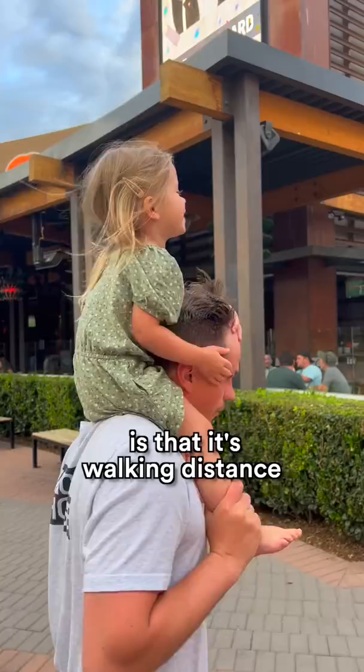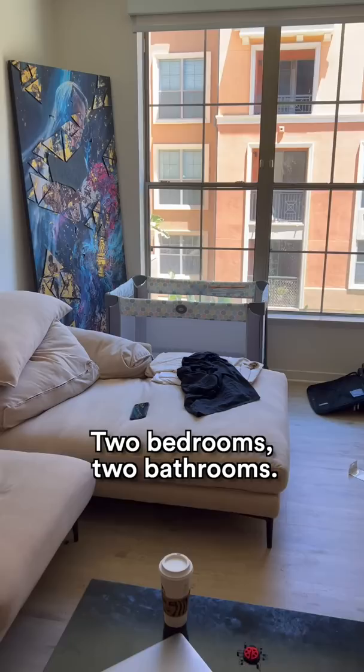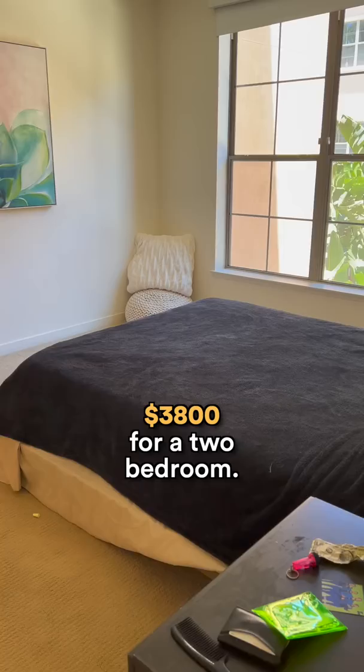This is a quick tour of an apartment we're staying in — two bedrooms, two bathrooms. The rent here starts at $2,500 for a studio, $2,800 for a one-bedroom, $3,800 for a two-bedroom. Access to all amenities is included.